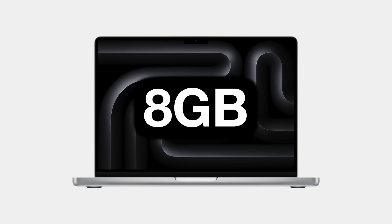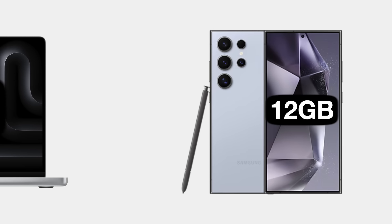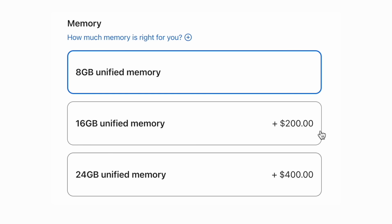Here at Apple, we're constantly searching for new and innovative ways to force our users to pay more for our products. Such as, we put less RAM in our computers than our competitors put in some of their phones, forcing our fans to upgrade.